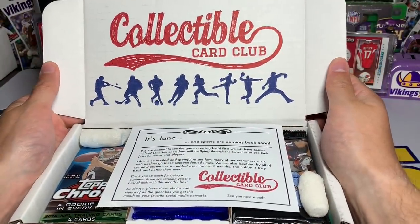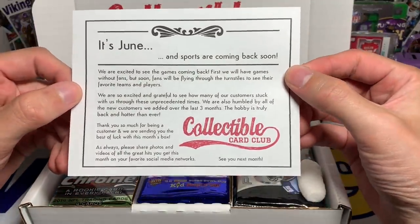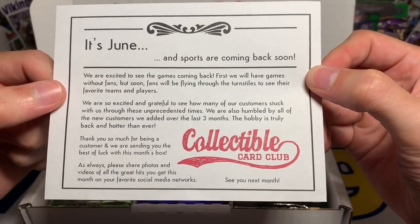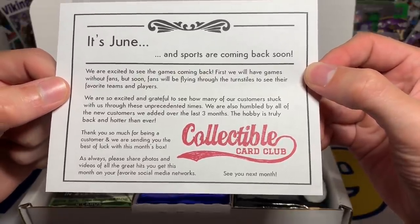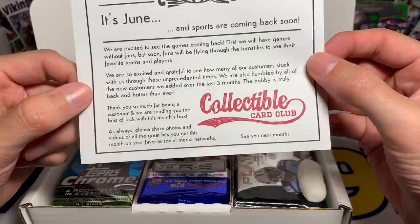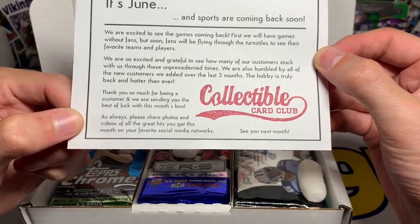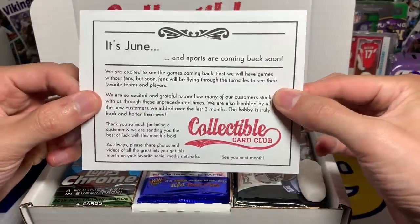There we go — Collectible Card Club right there. Here we go. It's June and sports are coming back. We're excited to see the games coming back. First, we have games without fans, but soon fans will be flying through the turnstiles to see their favorite teams and players. We're so excited and grateful to see how many customers stuck with us through these unprecedented times. We're also humbled by all of the new customers we've added over the last three months. Hobby is truly back and hotter than ever. Thank you so much for being a customer. We're sending you the best of luck with this month's box. Please share your photos, videos, and great hits at your favorite social media networks. So there's the little Collectible Card Club insert right there.